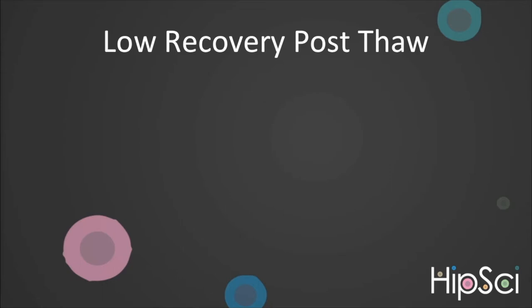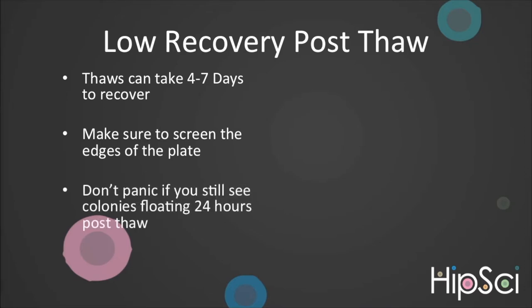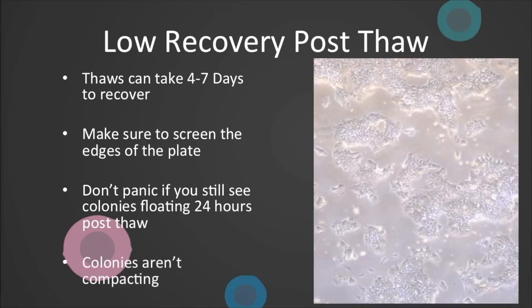Low recovery post-thaw. Feeder-free iPSCs take approximately 4–7 days to recover. During this time, make sure you screen the edges of the well, but with feeder-free you should expect to obtain a reasonable confluence across the well post-thaw. Don't panic if you still see colonies floating 24 hours post-thaw — this is to be expected and usually plenty of colonies will have attached within this time. If after thaw colonies do not appear to be compacting, this is relatively common. Take care when passaging so as not to dissociate to single cells, and after one passage, colonies should start to compact as normal.